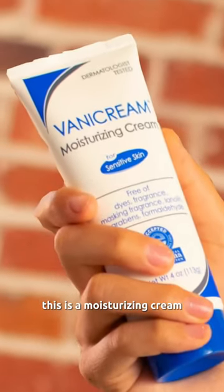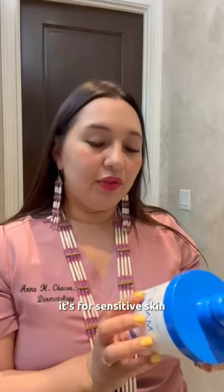Another item I really love from Dany Cream is this. This is a moisturizing cream for sensitive skin.